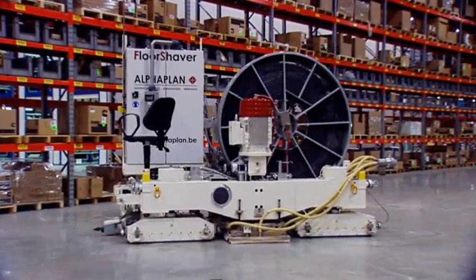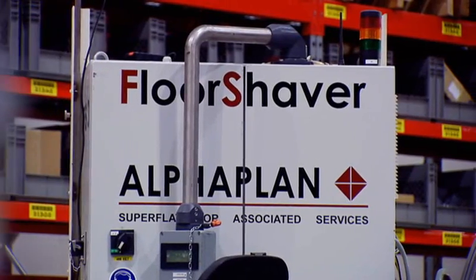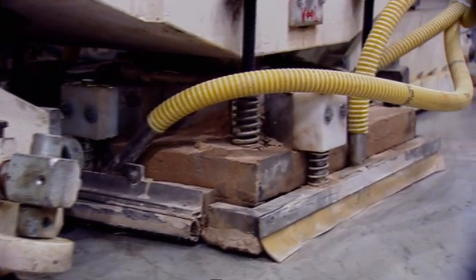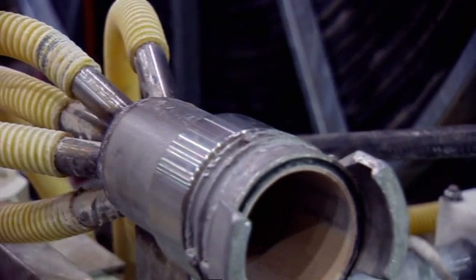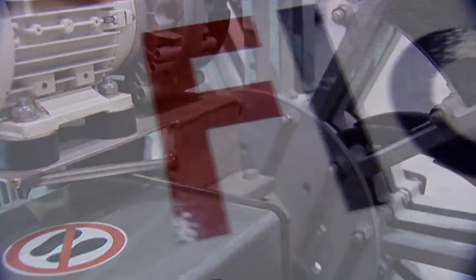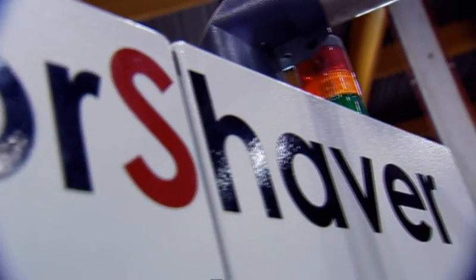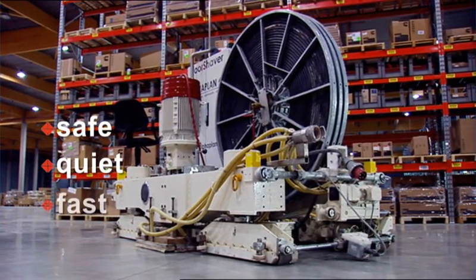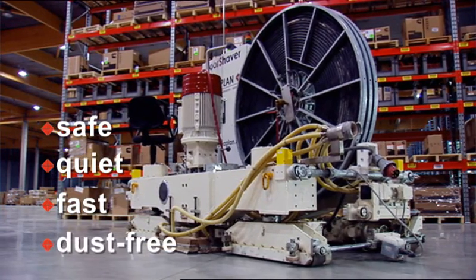A close shave. This is just the machine to pull that off — the floor shaver. It looks complex because it is complex. It is a unique high-tech machine that has been tailor-made for this kind of work by some very clever people at Alphaplan. Its name couldn't be simpler though, and says exactly what it does. It shaves any irregularities off the warehouse floor in a safe, quiet, fast and completely dust-free way.